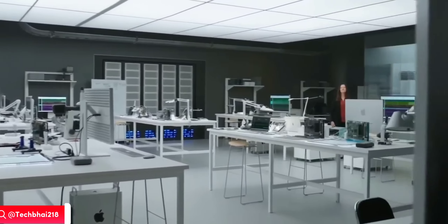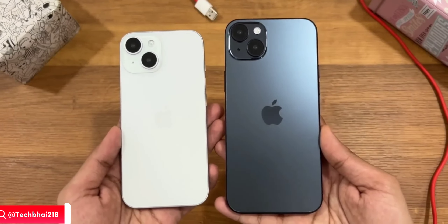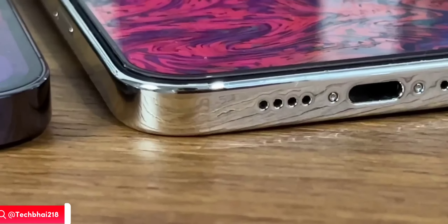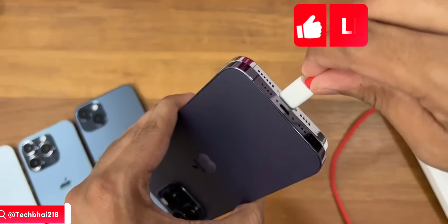A second huge change is a pill hole containing Face ID and the selfie shooter for all iPhone 15 models, Type-C port for all, and reduced chin or side border.